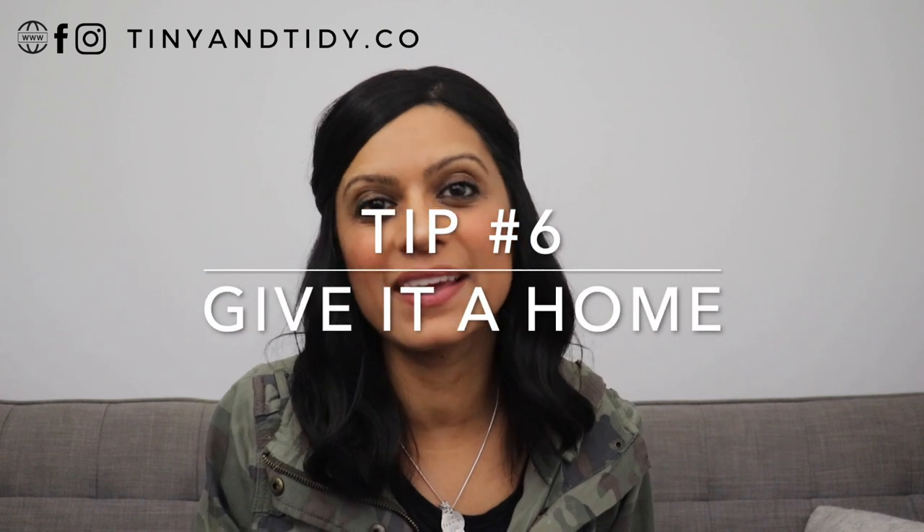Tip number six: give everything a home. It's so important that everything has a designated spot in order to maintain a clean home. This will ensure that things don't end up in random places like on the couch, floor, or dining table — instead, it gets placed where it belongs. Doing this will also save you time because you'll always know where to find things and you won't waste time searching anymore.